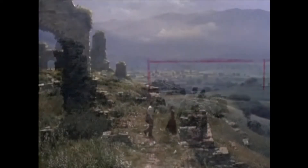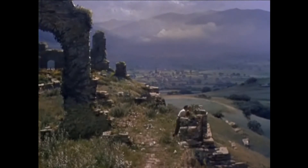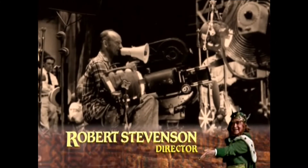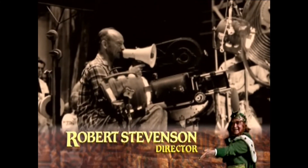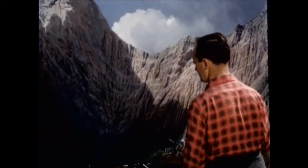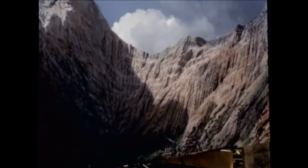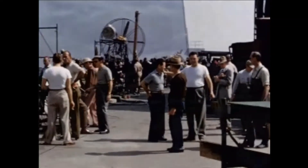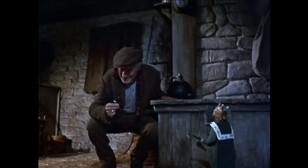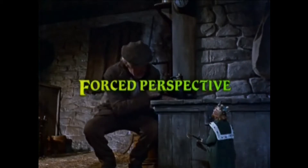Matte paintings have an advantage over other optical effects because they can be done with the actors and the action right in front of the camera. The director and the special effects team can see if their shot is working without waiting for a special effects shot to come back from the laboratory. There are many other ways to achieve matte painting effects, but this is basically how it works. Now let's look at another method that is even trickier: forced perspective.